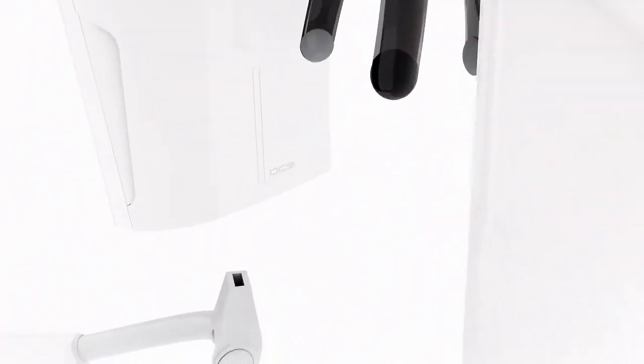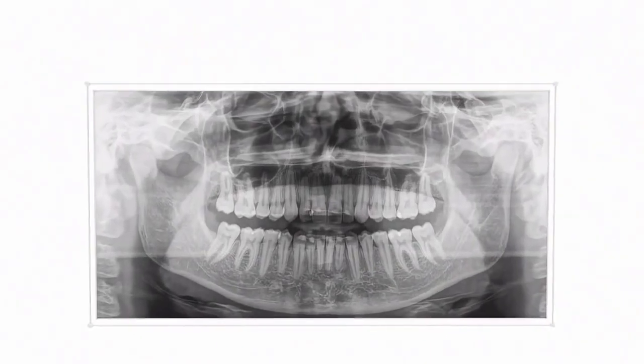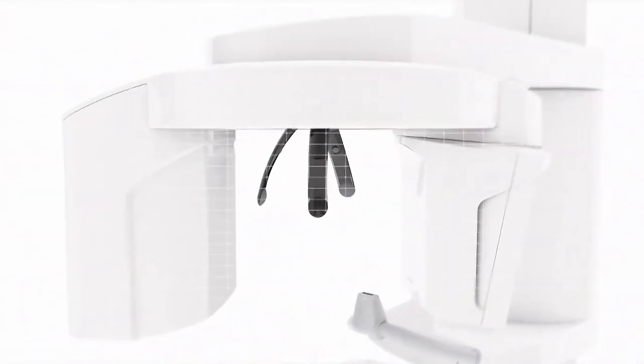Experience the future of panoramic imaging and unique sharpness. With the revolutionary DCS sensor, x-rays are converted directly into electrical signals without light conversion, thus avoiding signal loss. The result? Thanks to this innovative technology, you get accurate diagnostics for your practice.